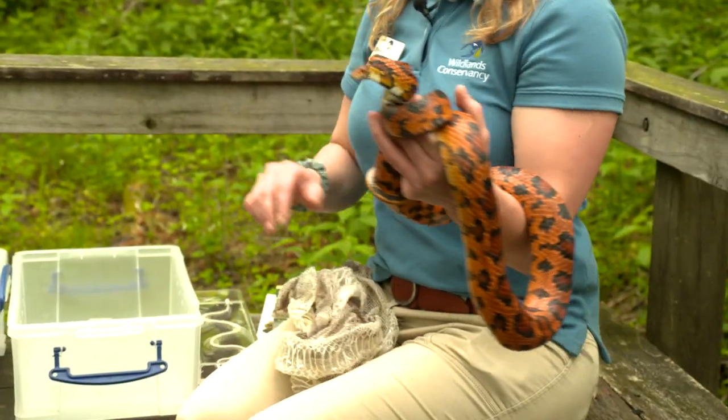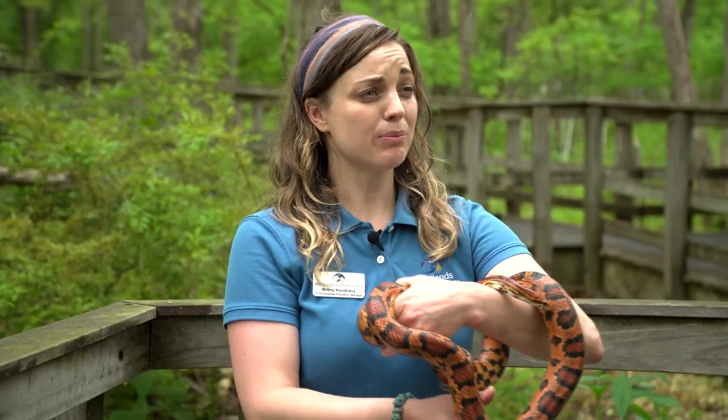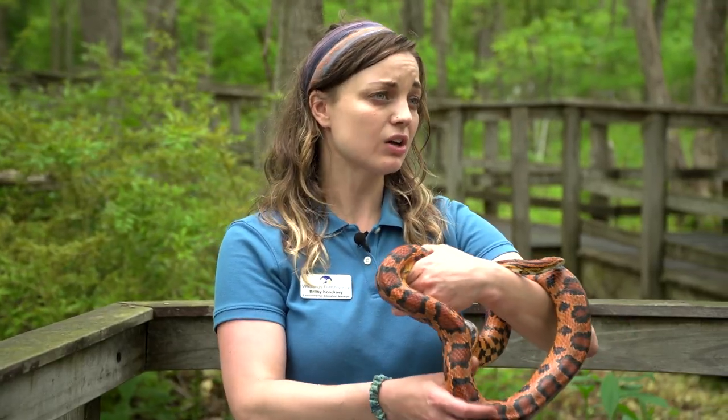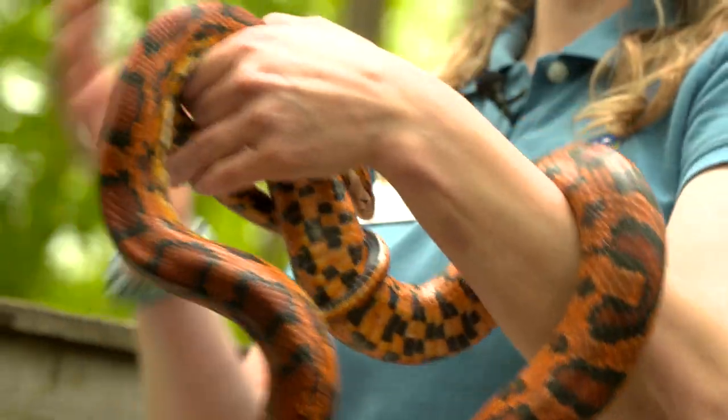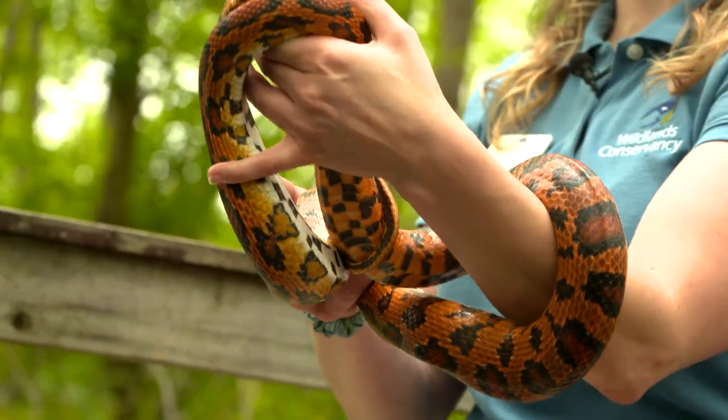Not to worry though — most snakes that you'll see here in Pennsylvania are not venomous. The three venomous snakes we do have are the timber rattlesnake, the copperhead, and the eastern massasauga. When people see a snake, they often feel afraid because they're afraid that the snake might hurt them. But snakes just want to live and grow and feed and reproduce like every other living creature. And the more we know about them, the more we can respect them and hopefully protect them as well.